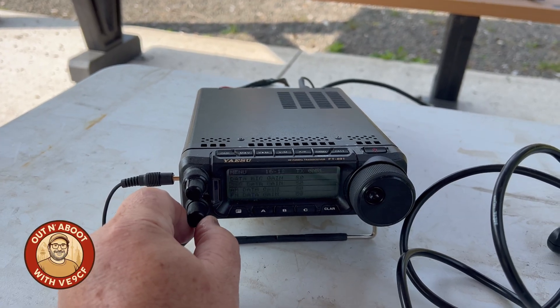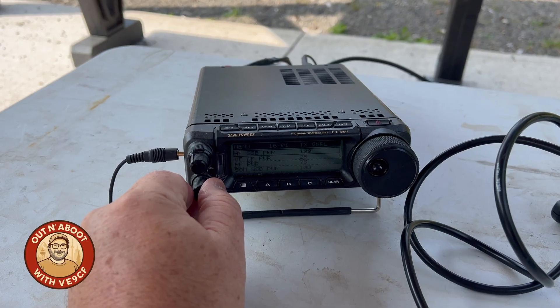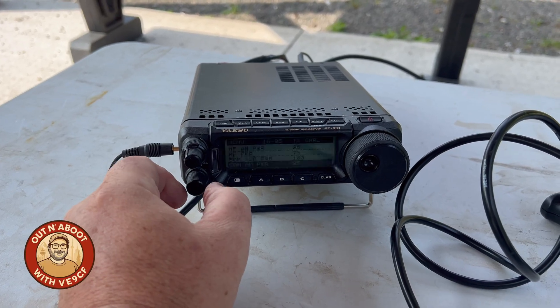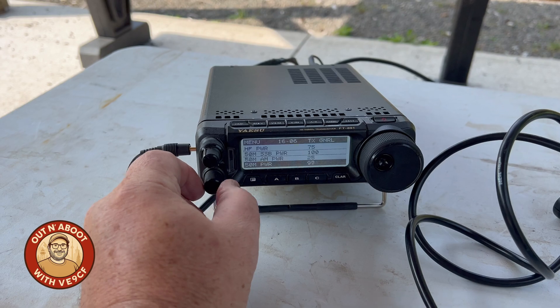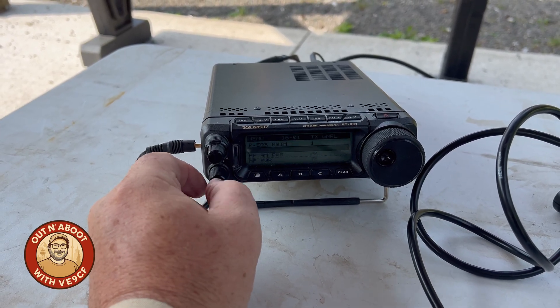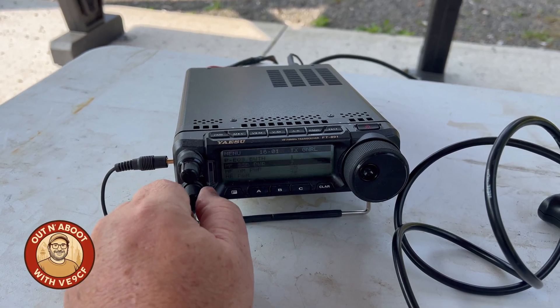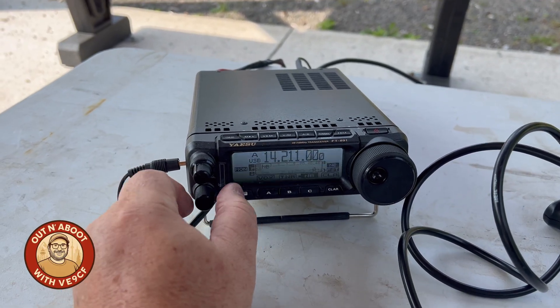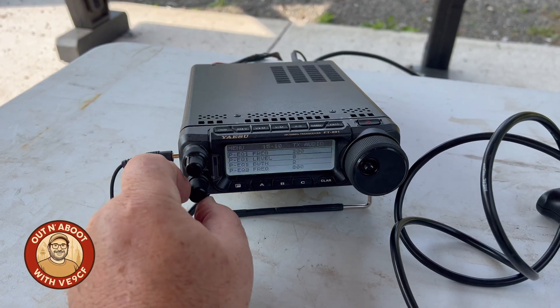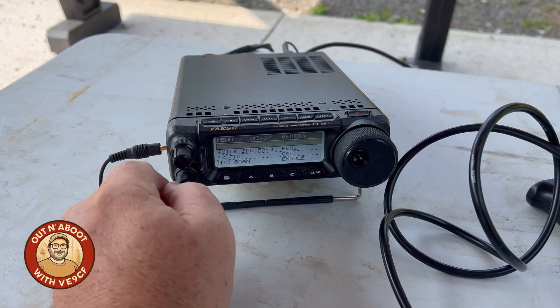Actually, while I'm in menu 16, I'm going to turn down the SSB power right here — SSB power from a hundred watts. Wrong one. From a hundred watts down — that's 50 megahertz, I don't want to go there. Let's go back to where we were. SSB power — I'm going to turn that down to five watts. I'm just going to first test it with five watts of drive, and then one more setting under menu 5, the ATOS setting — make sure that's disabled.